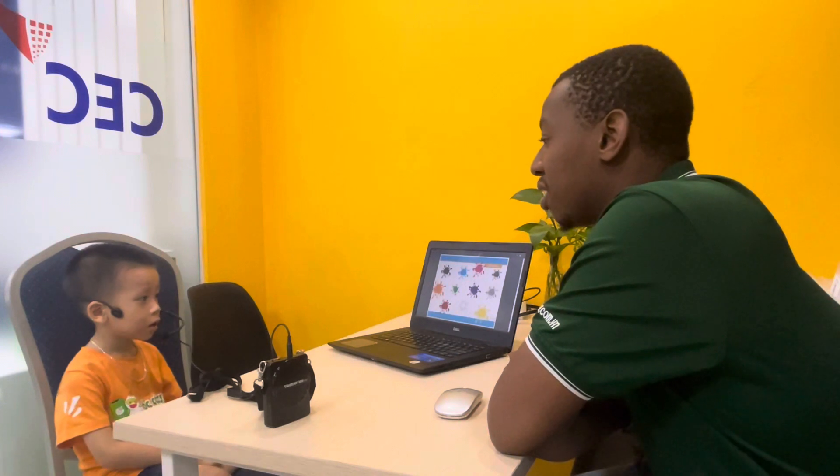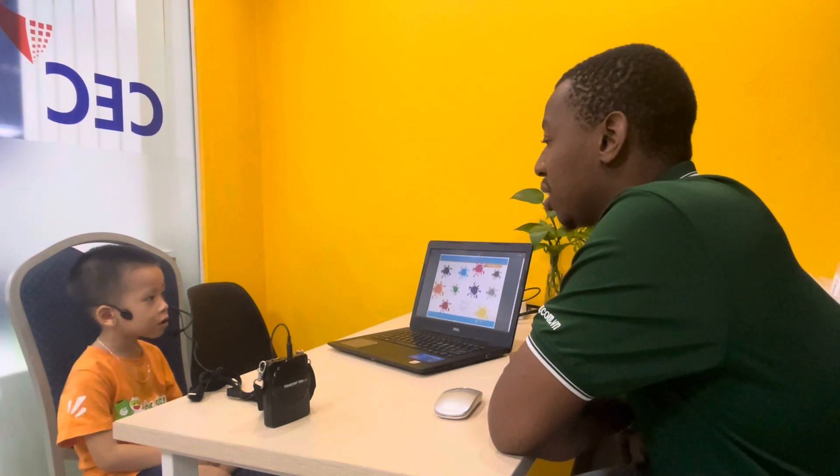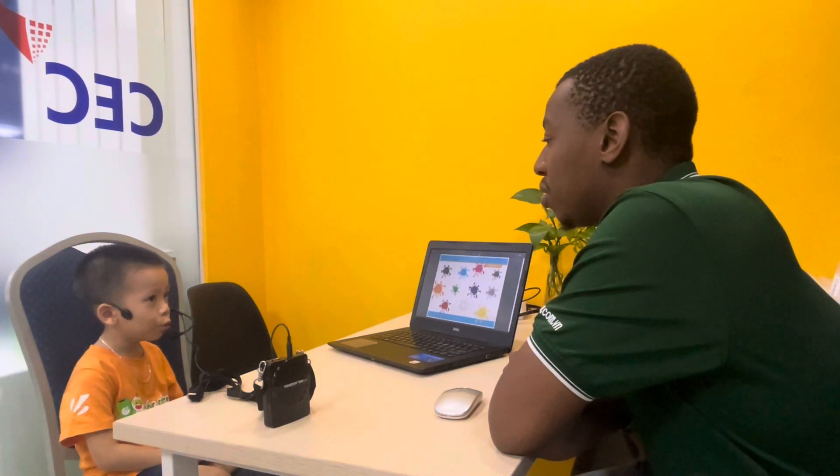Tondat, what's your favorite color? Favorite color is blue. Very good.